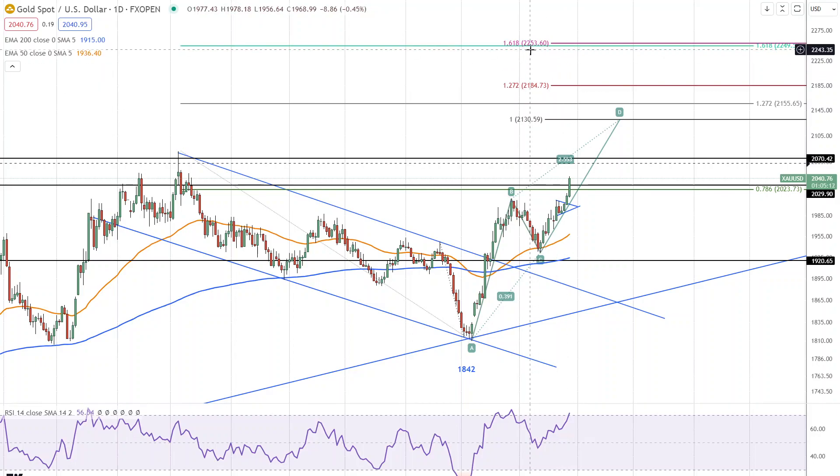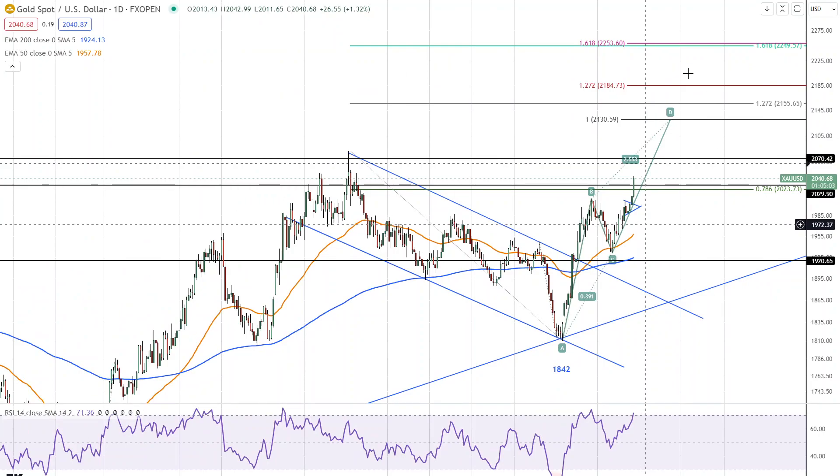If we do the same for the 161.8% Fibonacci level, it gives us 2254. So those are several initial targets for new highs in gold. We can also look at the extended target from this retracement. We have a high to a low, we retrace up to 78% right here, 100% retracement is up here. The 127.2% retracement is at 2156, and then 161.8% retracement is at 2254. Interestingly, both methods identify the same price area — 2249 to 2254 — which solidifies this zone and makes it more significant.